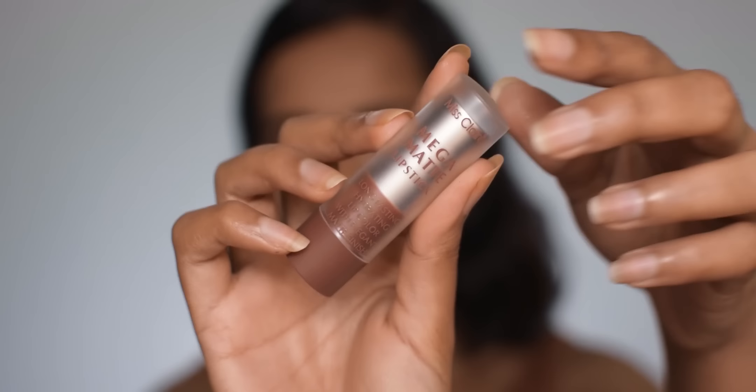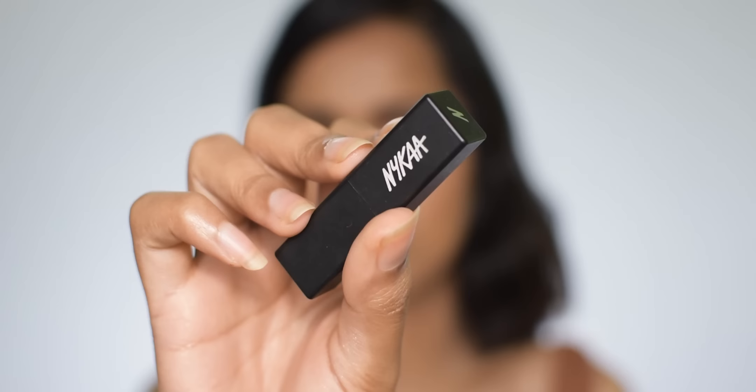For lipstick I'm using the Miss Claire Mega Matte lipstick in shade 18 — this is also a new launch, and I'll do a separate video on it. To make my lips appear more nude I'm mixing in a little bit of the Nica Somat mini in 50M Cinnamon Crunch.